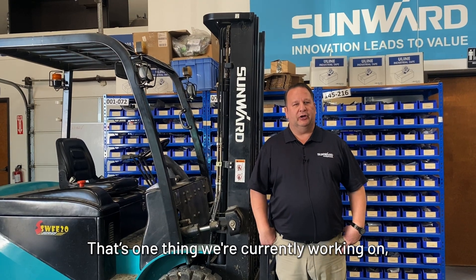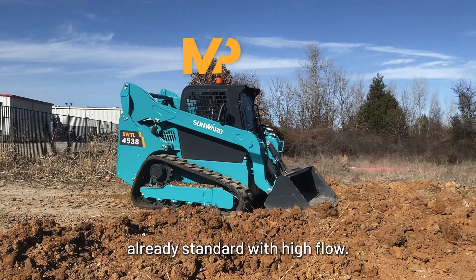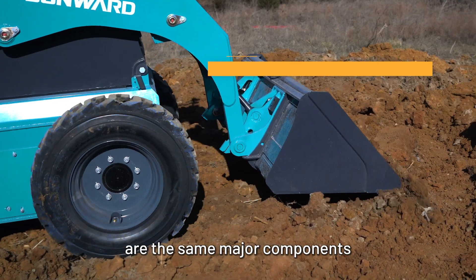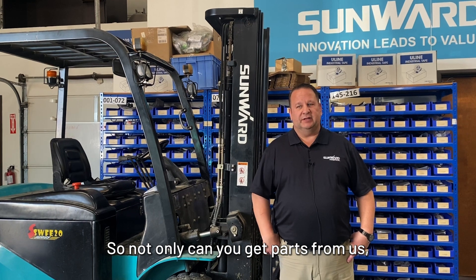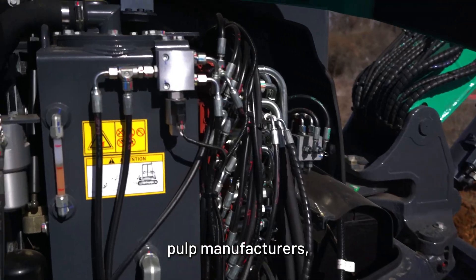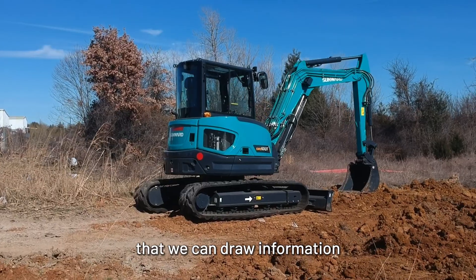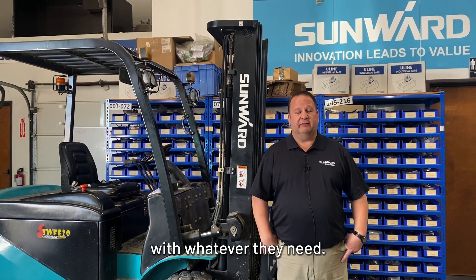The skid steers come already standard with high flow — they come standard with a lot of things. All of our components are the same major components that every other manufacturer uses. So not only can you get parts from us, but we have relationships with local engine manufacturers, pump manufacturers, and motor manufacturers that we can draw information from and work together to be able to supply the customers with whatever they need.